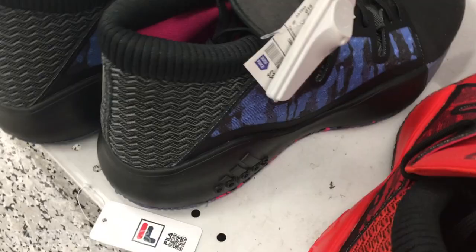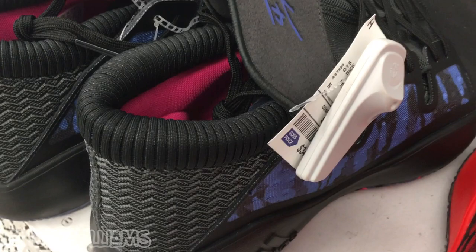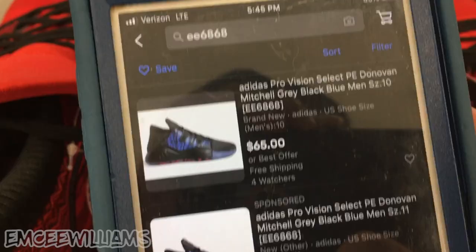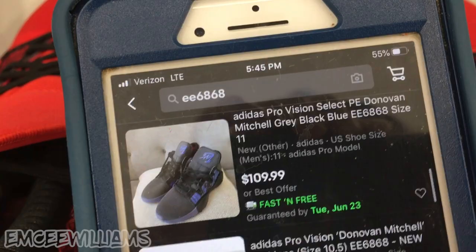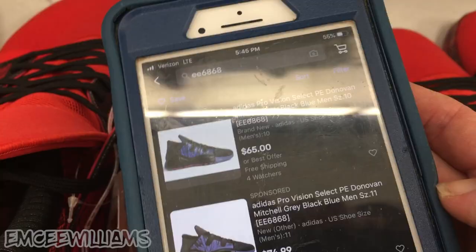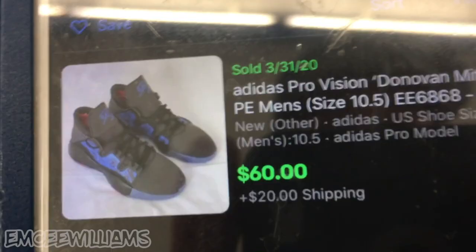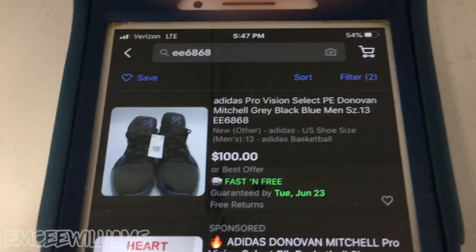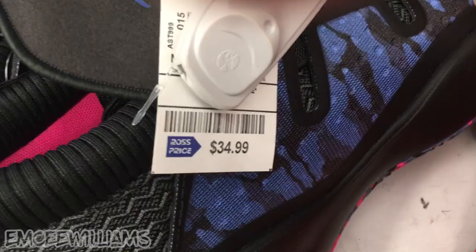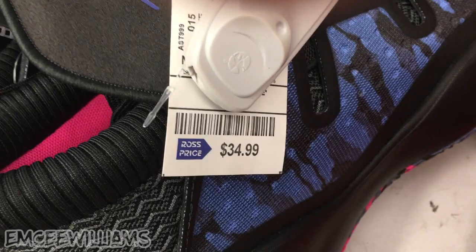Moving on to the black, blue, and a little bit of pink colorway — let's see what's on eBay. Listed prices: $65, $74.99, $102.99, $129.99, $119.95, $109.99. These are priced quite a bit higher, but what really matters is what they're selling for. One has sold somewhat recently for $80 including shipping. Looking at the competition for size 13s, there are three listings with the lowest at $87.99 plus $10.90 shipping. Considering they're $34.99, if we can flip them for around $80 that's double — I'm cool with that. Taking a little gamble and bringing these home.